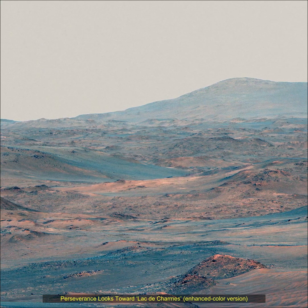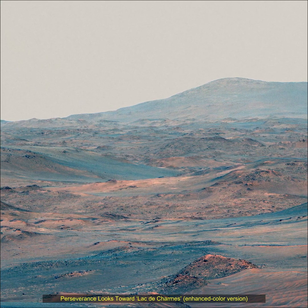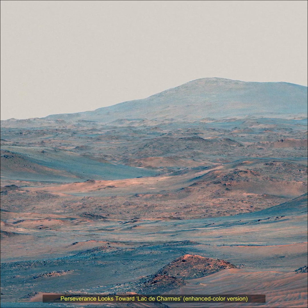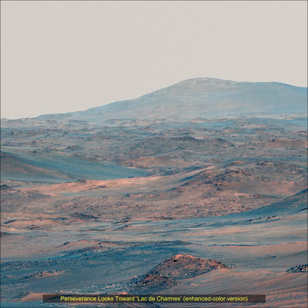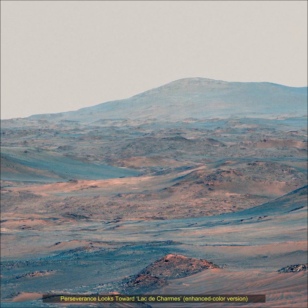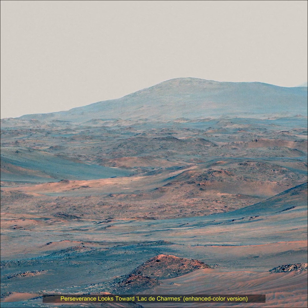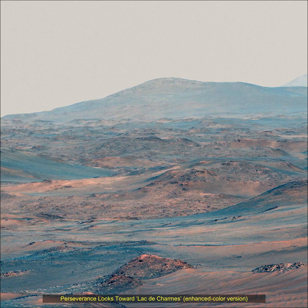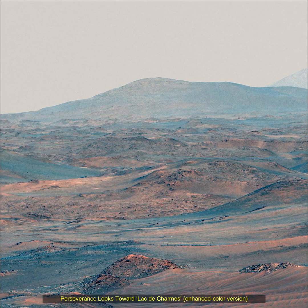This view also captured another region called Lake de Champs, where the rover's team will be looking for more rock core samples to collect in the year ahead. Mars' atmospheric dust was particularly low at the time the imagery was collected, providing a clear view of mountains 52 miles away from the rover's location.